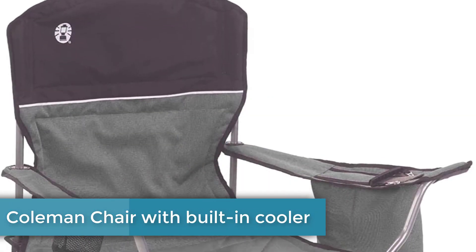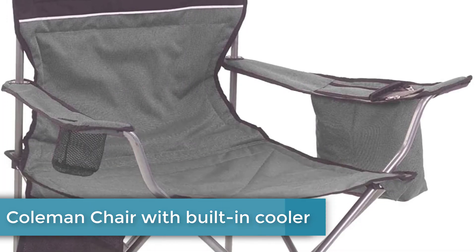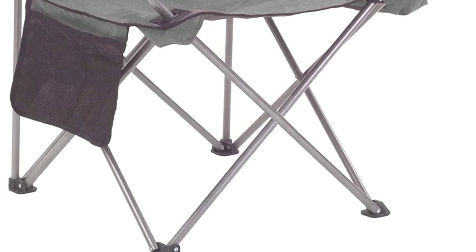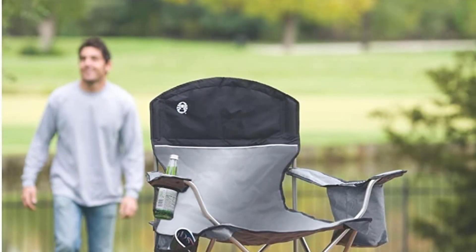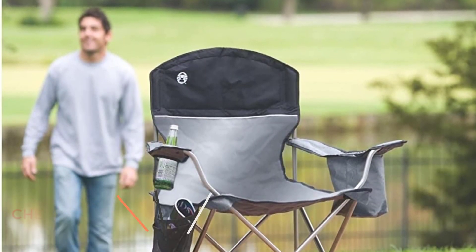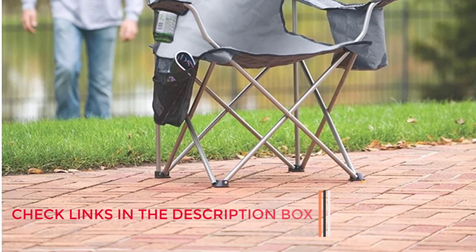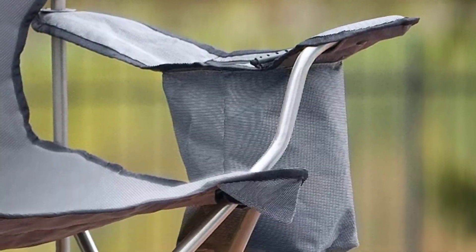Number 1: Coleman Chair with built-in cooler. The fewer things you have to lug to your campsite, the better. Thanks to this affordable camp chair's built-in insulated cooler, you can leave the drinks in the heavy cooler in the shade while you stash a few cans in your chair. We also like the Coleman chair's side pocket and cushion backrest, plus the fact that the chair holds an impressive 325 pounds, making it ideal for big and tall buyers.